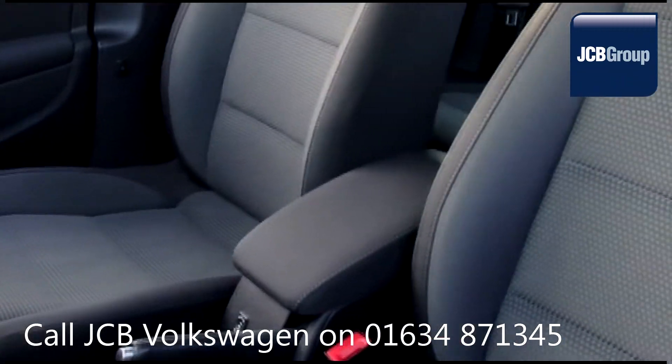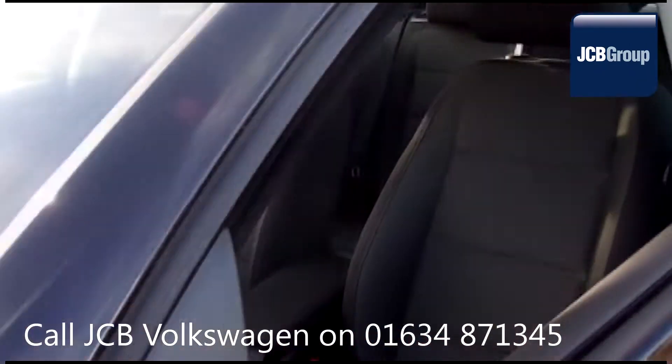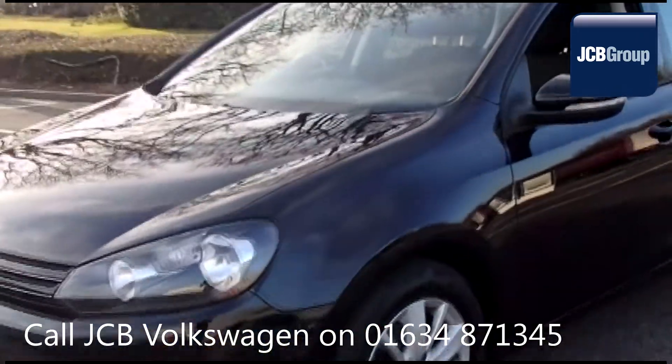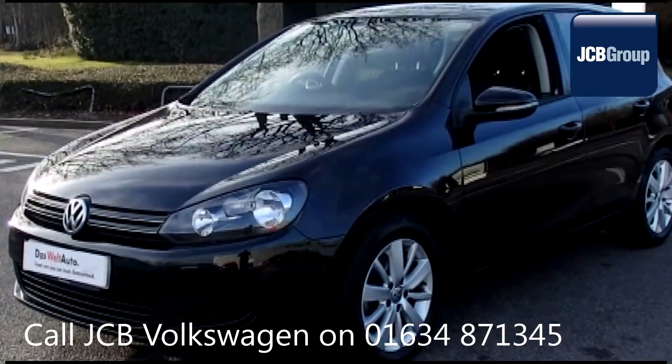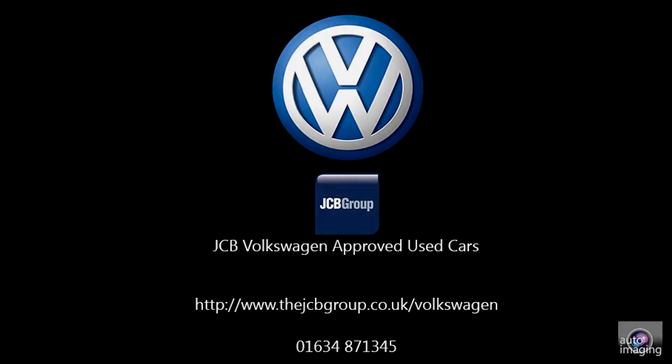To book a test drive for this or any other vehicle, please click the link in the description below. Thank you.